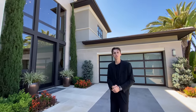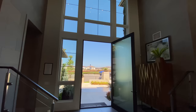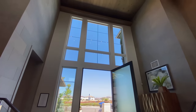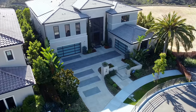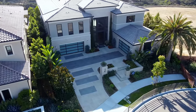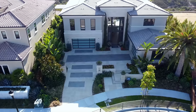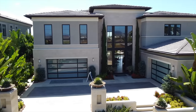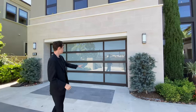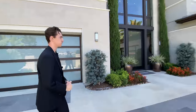The first thing you notice when stepping into this luxurious home are these massive glass windows that go all the way up to your 25-foot ceilings. You're also going to notice this massive motor court out front. You can probably fit six cars alone just on this motor court — two here, two there, two there. And then you've got your four-car garage spaces featuring those modern glass panels, which really add to the contemporary look of this home.